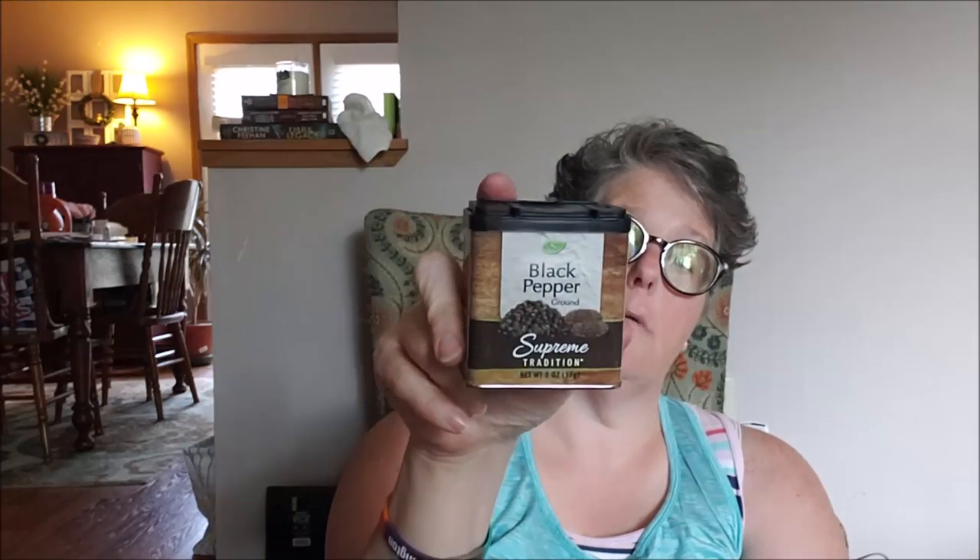I picked up this — it's a lot of black pepper for a dollar. I have a pepper grinder, but I also have a tiny Tupperware salt and pepper shaker in my lunchbox, and I needed more pepper to pour into it. So I grabbed one of those.